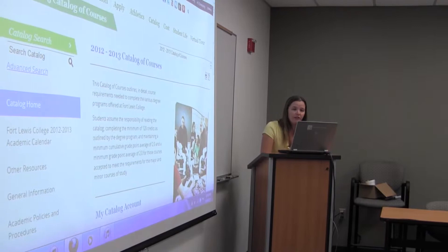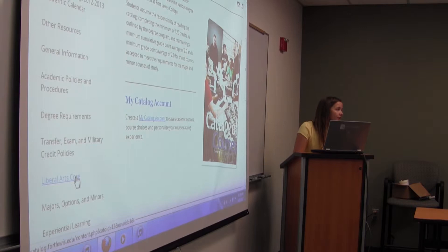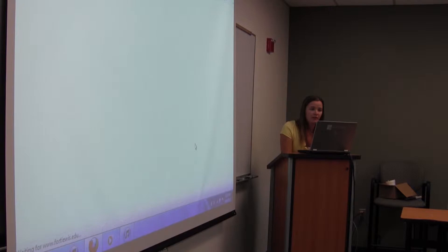Now let's talk about once you get accepted. Our general education requirements — I'm going to go to the other page I said was important, which is the catalog. This is our electronic catalog, and on the left side is like a table of contents. The liberal arts core is your general education courses that you're most likely taking right now, and then majors, options, and minors. I'm going to open this PDF of our requirements.